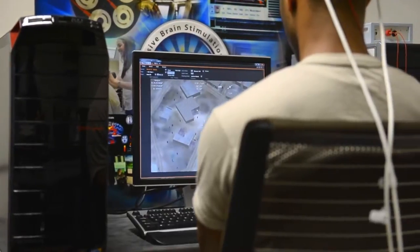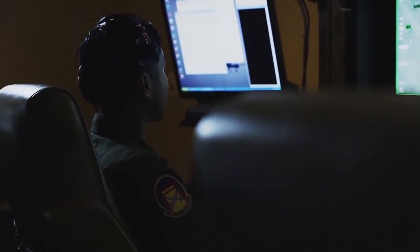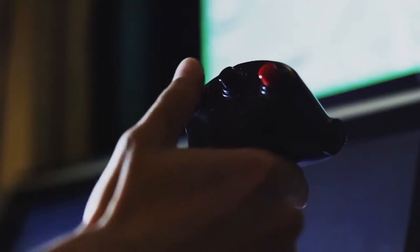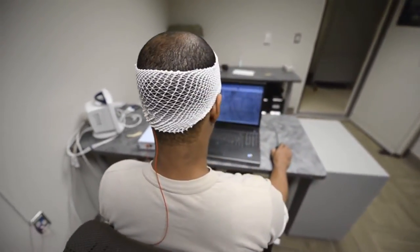They found that this technology works really well for things like memory, attention, and learning — a lot of the things the Air Force does that require those types of skills. When you think about image analysis, where people are doing mundane tasks for long periods of time, it's difficult to maintain attention. Remotely piloted aircraft is another example, and those happen to be some of the Air Force's most in-demand skill sets right now. But this isn't Dr. Frankenstein's lab or anything nearly that traumatic — it's actually just an augmentation of the brain's natural functions.